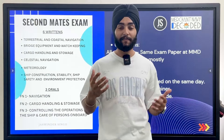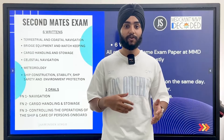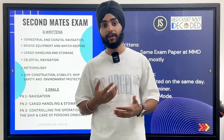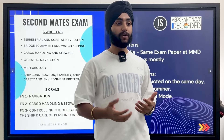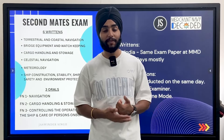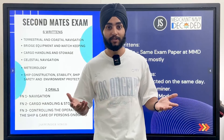Luck factor is a very big factor here. In online mode, if your internet connection drops, your attempt is gone — you can't reconnect and the examiner won't ask you again. In offline mode, luck also plays a role because the MMD assigns surveyors randomly. You don't know who is coming — he might come from Chennai or Mumbai MMD. In the past, candidates used to know the 5-6 surveyors at their local MMD and prepare accordingly. But right now, you don't know which surveyor will come or from which state, so there is no concept of survey sets anymore. You have to prepare thoroughly — anyone can come and ask you anything.